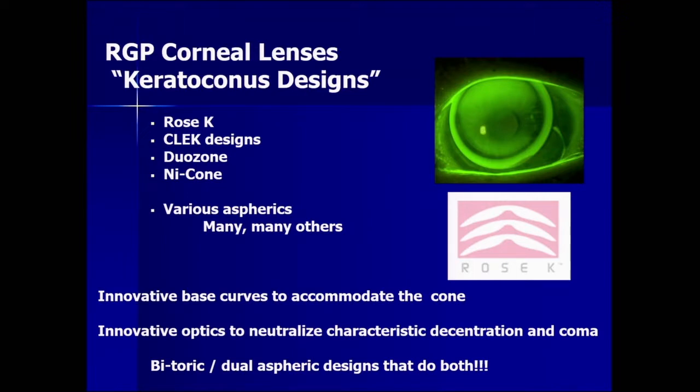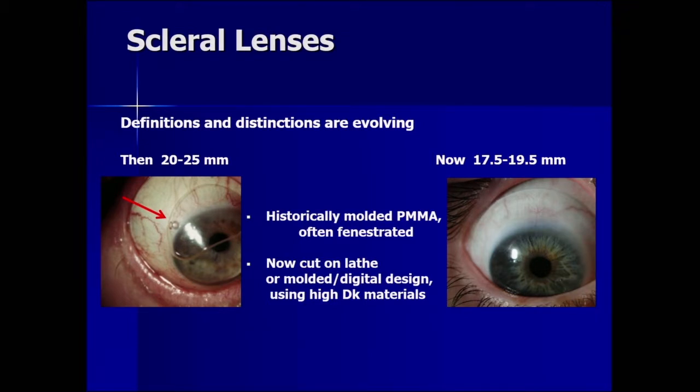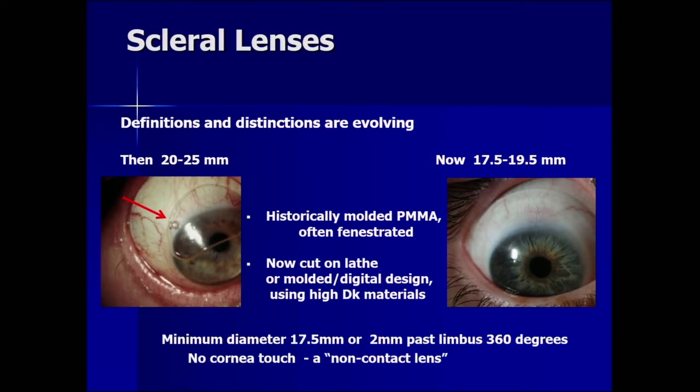There are also what are called bitoric or dual aspheric designs that do both — modifications on both the front and the back. Now, what about scleral lenses? The definitions and distinctions are evolving. Historically they were larger, molded of PMMA, and often fenestrated. The arrow on the left points to the fenestration hole with an air bubble under it, which allowed for oxygen supply to the cornea. On the right you see what is more typical — a 17.5 to 19.5 mm lens — now cut on lathes or molded with digital design using high-Dk materials. By definition, the minimal diameter is 17.5 millimeters, or more appropriately, two millimeters past the limbus for 360 degrees.